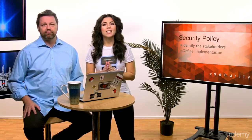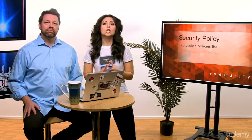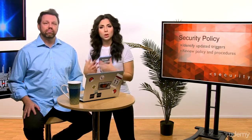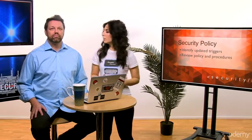Here is what should be included in a security policy and setup procedures: identify key stakeholders, define implementation, identify the development method, develop a policies list, describe each policy, write procedures for each policy, identify updated triggers, and review policy and procedures. These are all necessary, so if you want to safeguard your organization from security attacks, make sure you implement them.